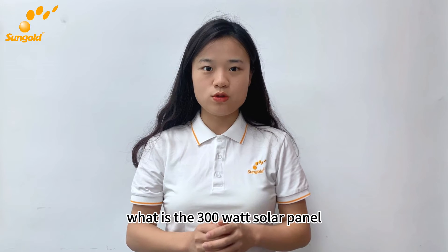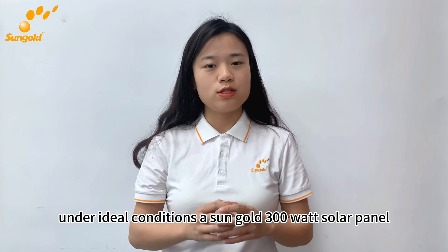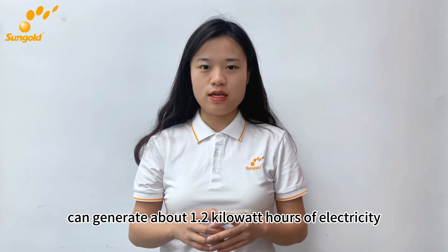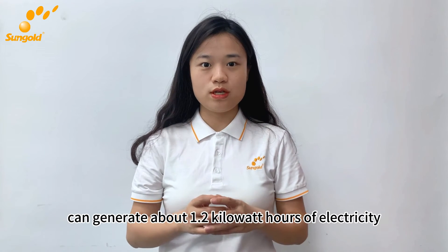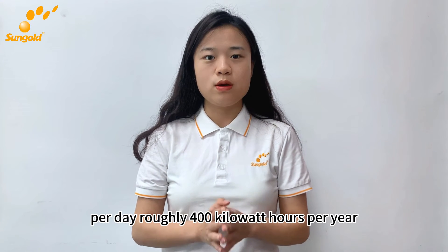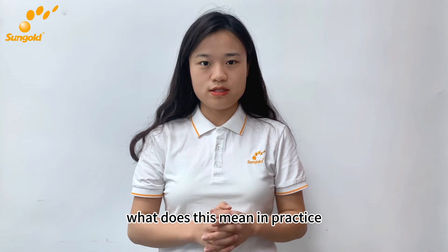What is a 300-watt solar panel? Under ideal conditions, a 300-watt solar panel can generate about 1.2 kilowatt-hours of electricity per day, roughly 400 kilowatt-hours per year. What does this mean in practice?